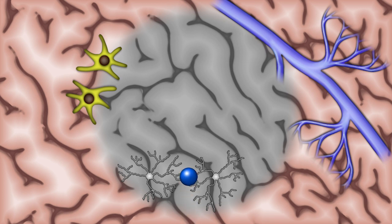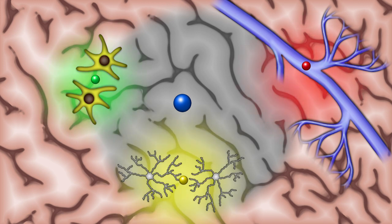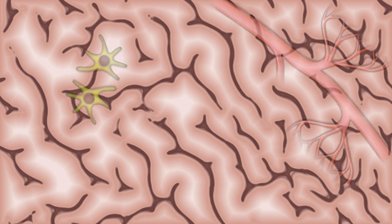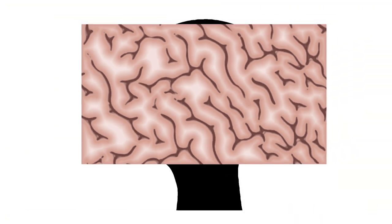Stem cells don't always work — they are large, they don't always penetrate everywhere in the brain, and most importantly, they do elicit an immune response from the body. We're hoping that by using exosomes and extracellular vesicles, we might be able to directly deliver the cytokines and other factors we want to introduce into ischemic lesions without resorting to the stem cells themselves.